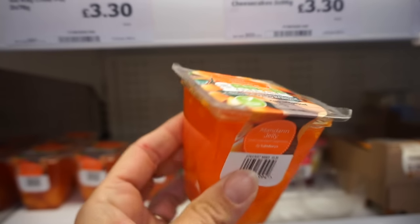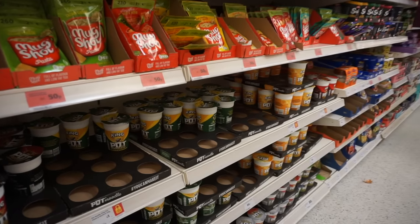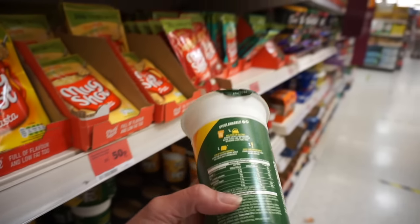Next up, this is what jelly looks like here in the UK — definitely something different than what Americans call jelly.